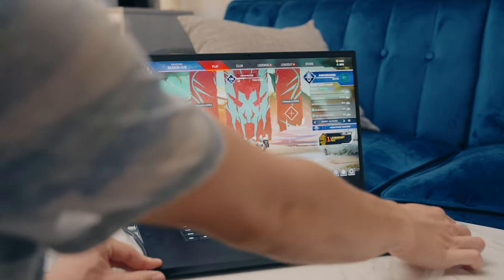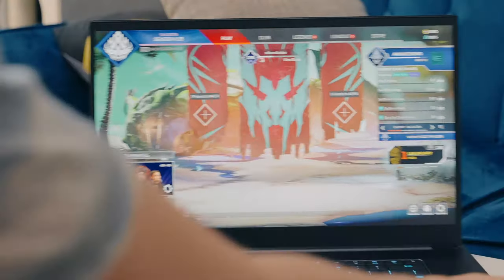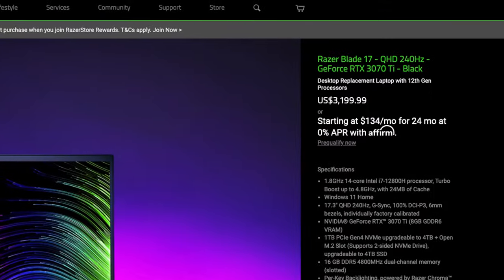The matte finish is not as contrasty as glossier screens, so that is a trade-off, but even with the matte finish it looks great. Viewing angles are also good without much color distortion. OLED, QD-OLED, or mini-LED would have been more amazing, but this thing is already over $3,000, so we have to make some compromises.